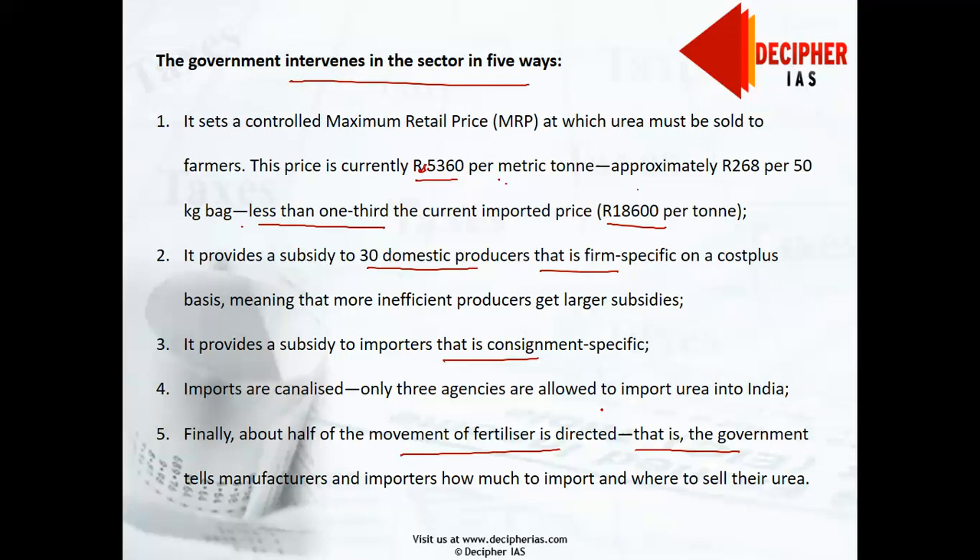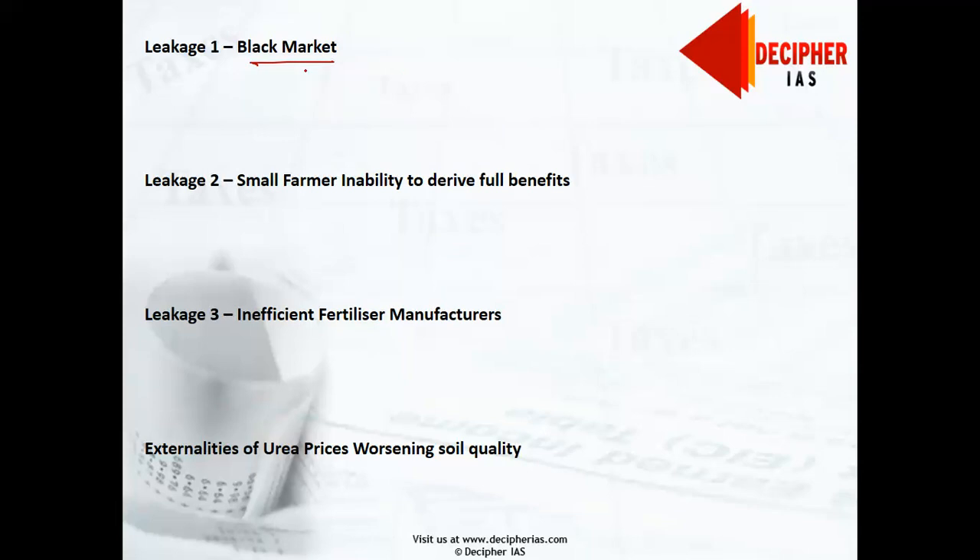These distortions feed upon each other and together create an environment leading to a series of adverse outcomes. Leakage one is the black market: urea is only subsidized for agricultural use, so the 75% subsidy creates a large price wedge between the market price and subsidized agricultural urea, feeding a thriving black market that diverts urea to industry and possibly across the borders to Bangladesh and Nepal. For example, if market price is ₹100 and subsidized urea is ₹25, black marketeers will procure agricultural urea, resulting in huge subsidy losses.